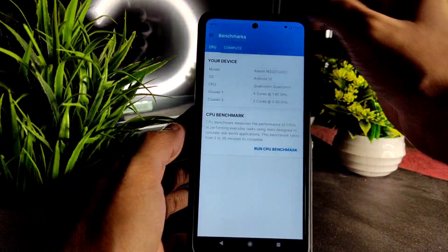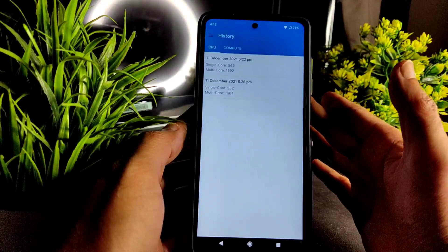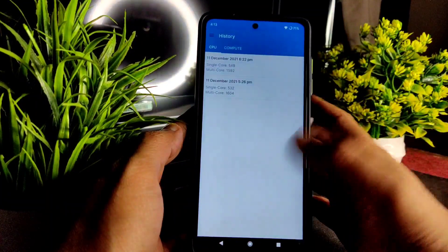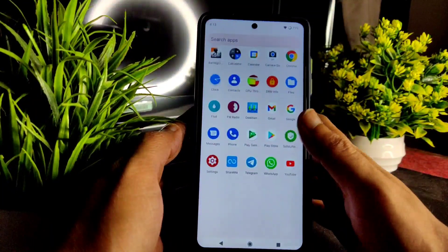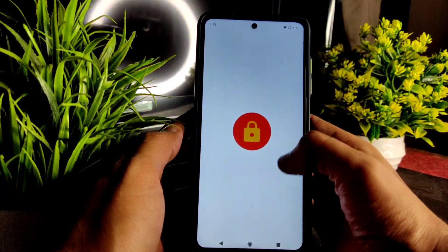Let me show you the GeekBench scores. I ran it two times — 540-type single score and 1600 multi-score. It needs a little bit of improvement, but overall performance is fine in this ROM. You can definitely try it as a daily driver.